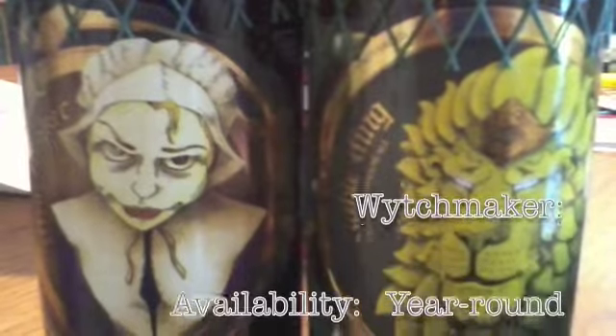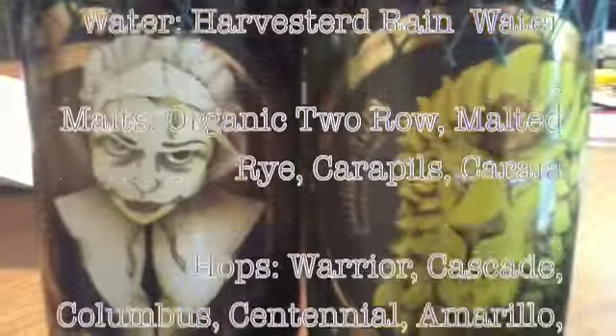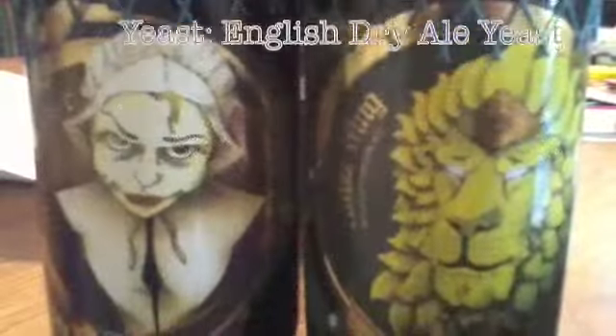It comes in at 6.8% alcohol by volume and features five different hops: Centennial, Cascades, Simcoe, Warrior, and I'm forgetting one — but that's not important. What is important is A, it's a freaking phenomenal beer, and B, what I made to go with it.